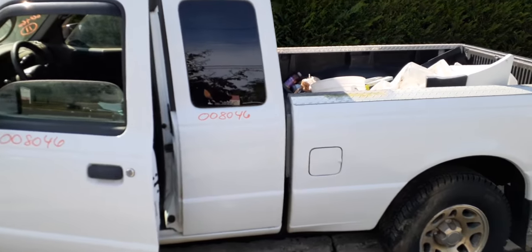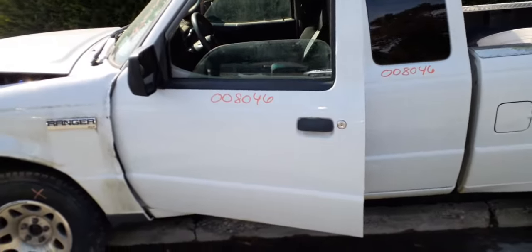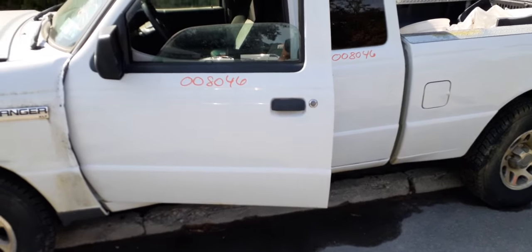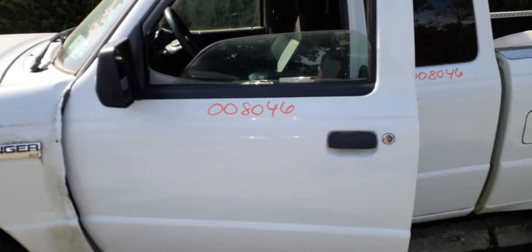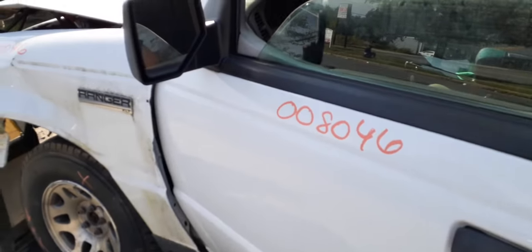Here's the left rear door on the super cab, and we also have the left front door. The doors are not bad — clean. Same thing, a little bit of rust down at the bottom, maybe four or five inches long — nothing bad.